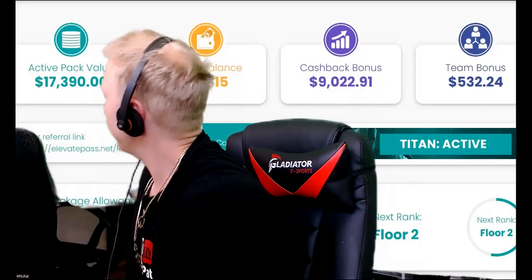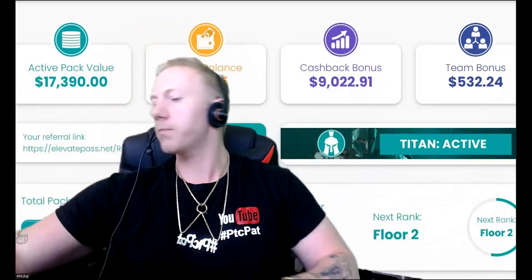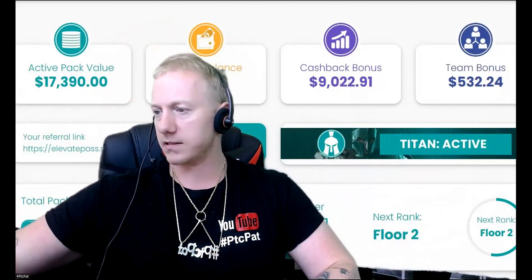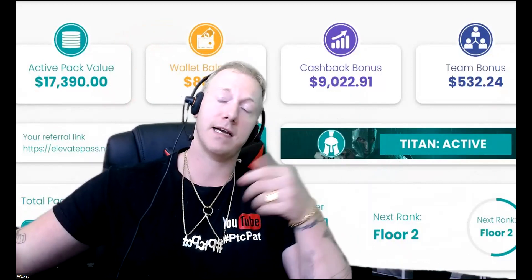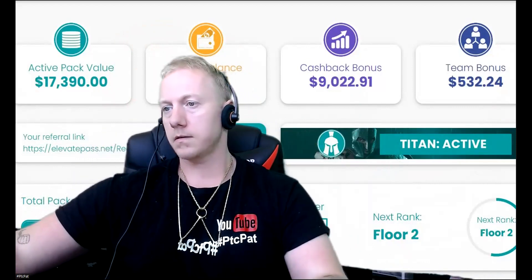Hey, my fellow money makers, let's make a tour about Elevate Pass as many are asking me how the project exactly works. Let me show my screen and give you guys a tour. There's going to be a full explanation, so if you want to have an idea how this works, be sure to check it out.